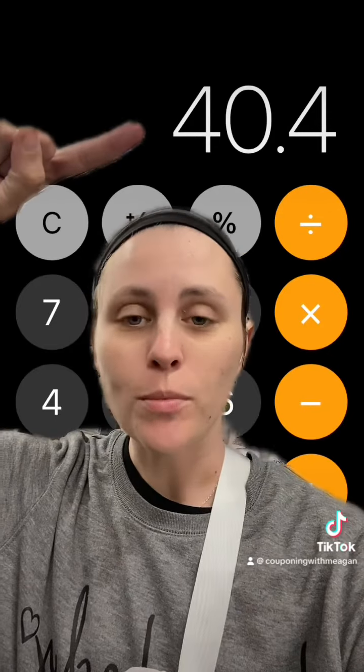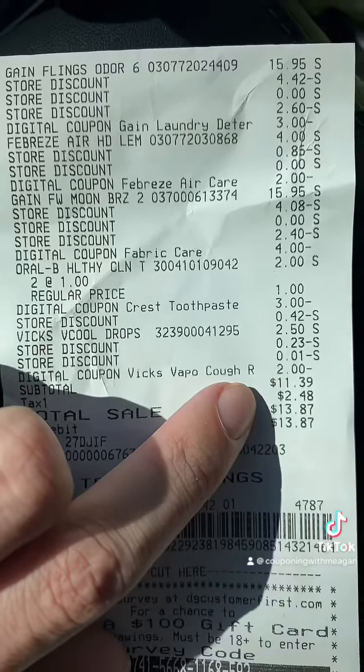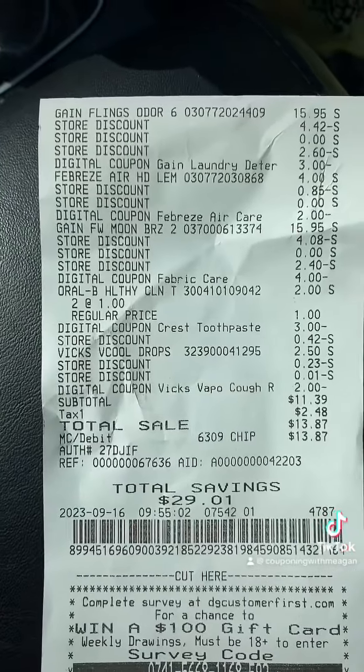This is your subtotal before tax but you're not gonna pay that. You're gonna enter your number at checkout and all of your digital coupons are gonna come off, and that's gonna leave your subtotal at just $11.39 for all of those items.